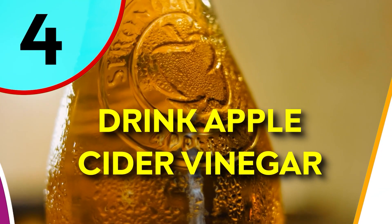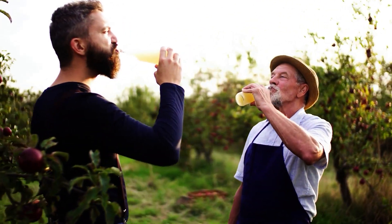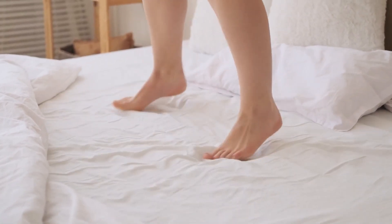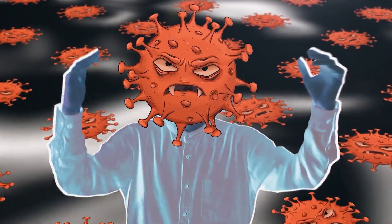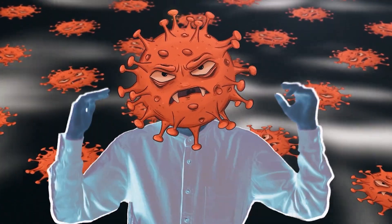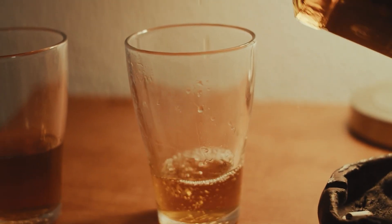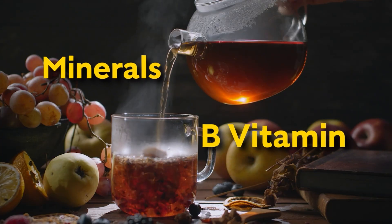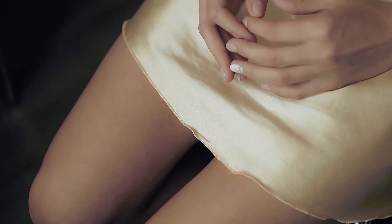Number 4: Drink Apple Cider Vinegar. Apple cider vinegar can be good for making your nail bed healthier. It contains acetic acid, which can fight against bad bacteria and stop them from hurting your nail bed. Apple cider vinegar can also make it easier for your body to absorb important nutrients that help nails grow — it has minerals and B vitamins that nails really benefit from, potentially helping your nails become strong and healthy as they grow.